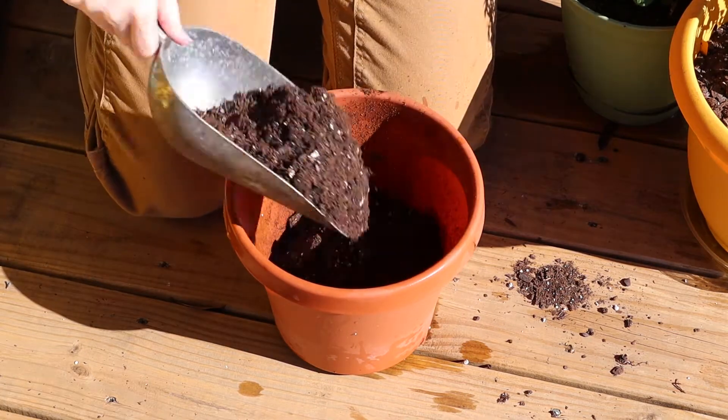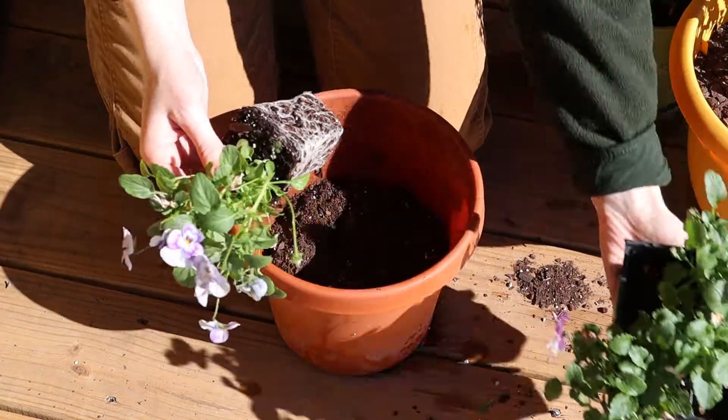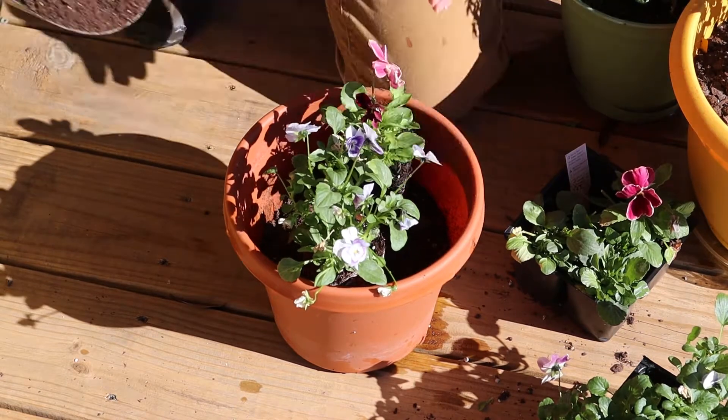Pansies are ubiquitous in spring and autumn and grow well in winter in my zone. I love picking out different colors and finding ways to combine them or match them with the colors of my pots.